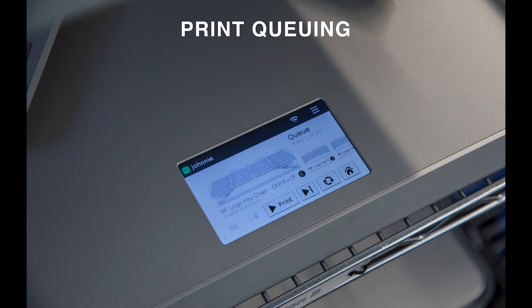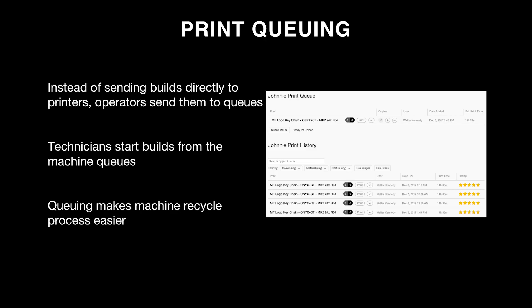Next is print queuing. Instead of sending prints directly to printers, operators send them to print queues visible on each machine's touch screen. This is critical when running 10, 15, or 20 machines simultaneously — it's hard to track which machine you've just serviced and then restart builds from a computer. Instead, when machines are running, operators pre-schedule prints to the queue for each machine. When cycling a machine, they clean it, re-glue the bed, and start the next print directly from the queue on the touch screen — simple, certain, and error-preventing.